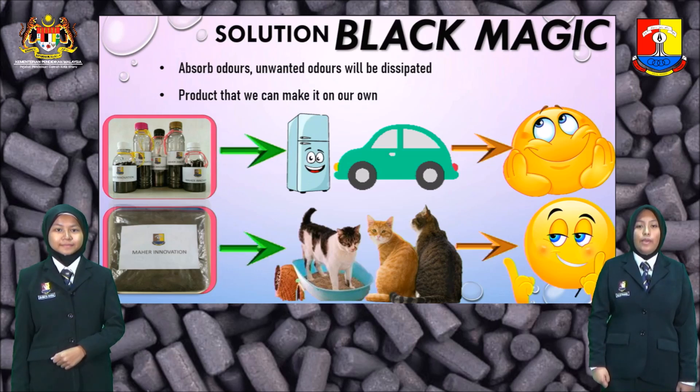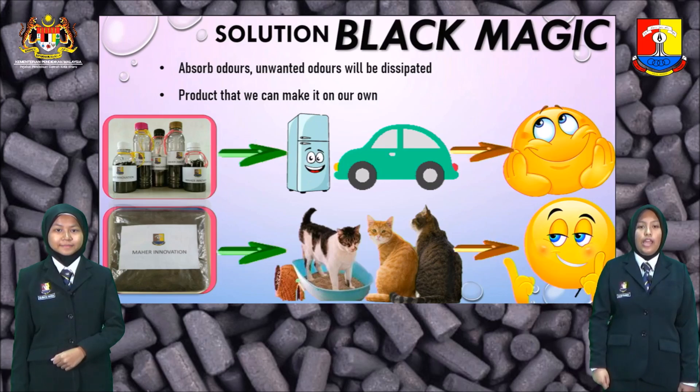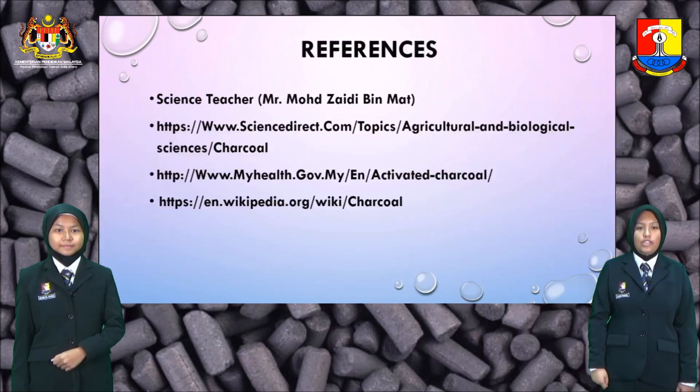From charcoal, we can make two products: a hanged air freshener and pet sand. Both of our products can absorb odors and the water odors will be dissipated.